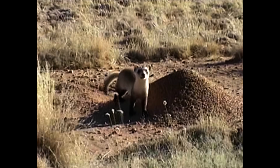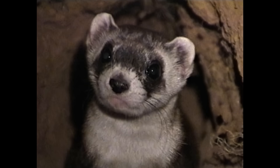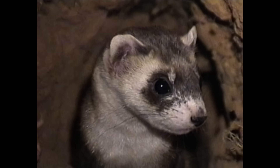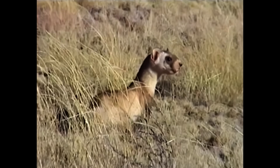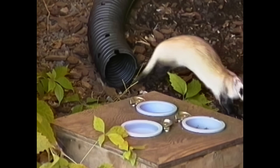Back in 1981, black-footed ferrets were as endangered as they come, down to just one small wild population. Pressure from humans and introduced disease had brought them to the brink of extinction, so conservationists took the dramatic step of bringing them all into captivity.